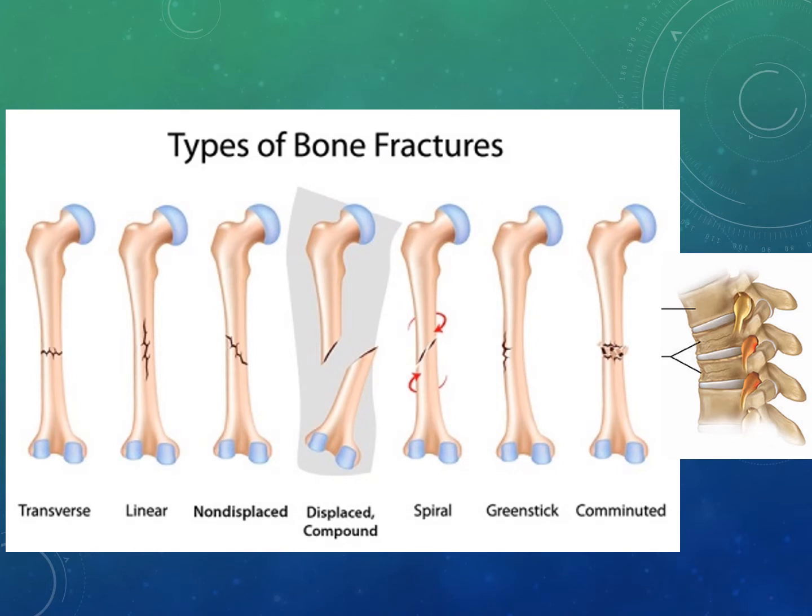Other terminology includes incomplete versus complete fracture. A complete fracture goes through the entire bone, dividing it into two distinct parts. An incomplete fracture only goes through part of the bone but it remains one full piece. Fractures can also be described as displaced or non-displaced. In a displaced fracture, the bone has fragmented and the pieces are no longer in alignment. In a non-displaced fracture, the bone has fragmented but the pieces remain in alignment.